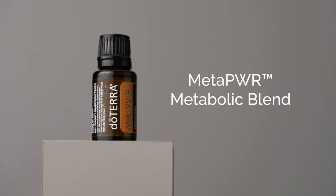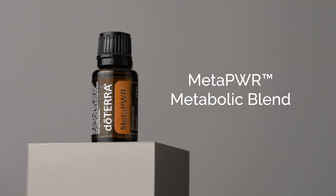The first product we'll discuss is the MetaPower Metabolic Blend. It's the foundation of the entire MetaPower Metabolic System.